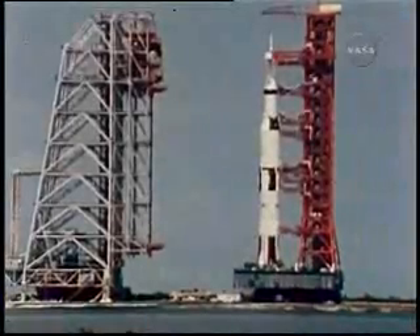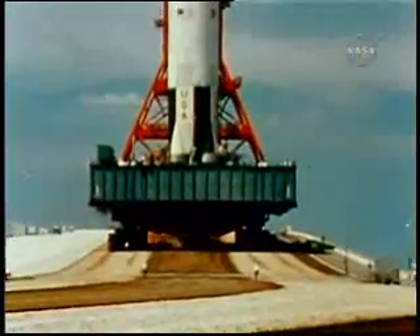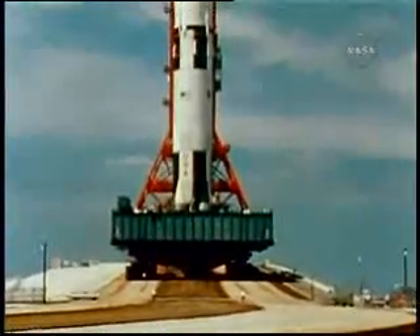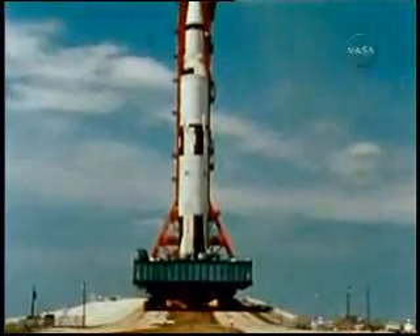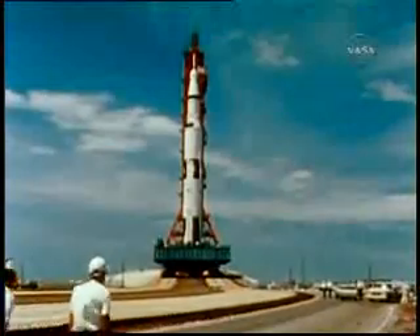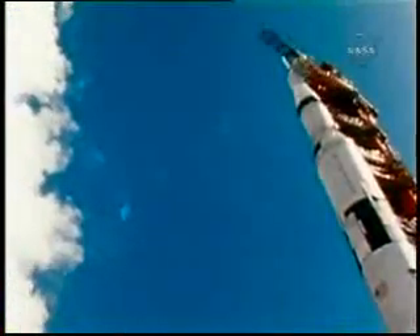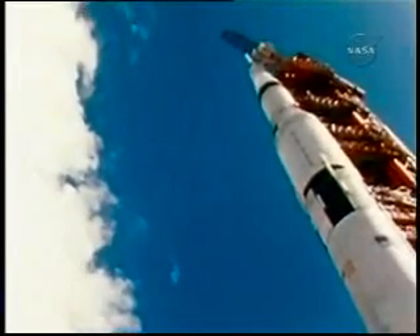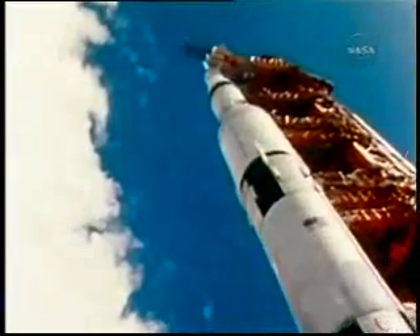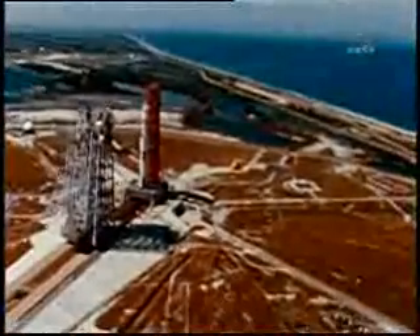The Apollo 4 mission, unmanned — the first flight for Apollo Saturn V — was launched into Earth orbit November 9, 1967. The Saturn V and its spacecraft stand as high as a 36-story building and at liftoff weigh more than a U.S. Navy destroyer. Its Earth orbital payload is 10 tons greater than John Glenn's entire Mercury Atlas space vehicle of 1962. It is moved from its assembly building by a massive crawler transporter over a roadway designed to handle the combined weight of more than 12 million pounds.